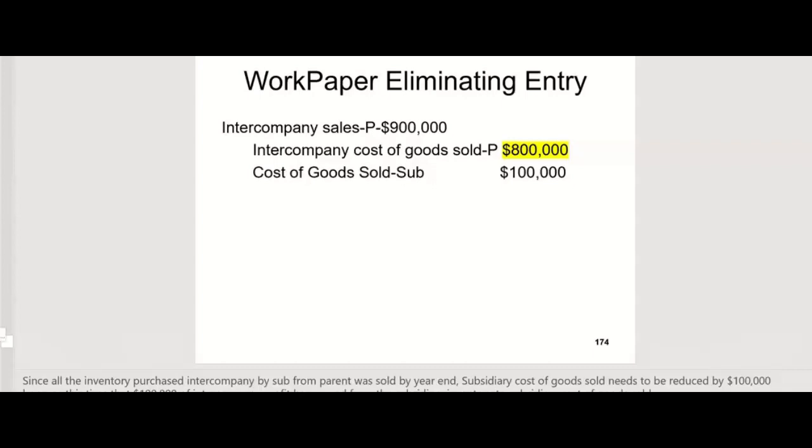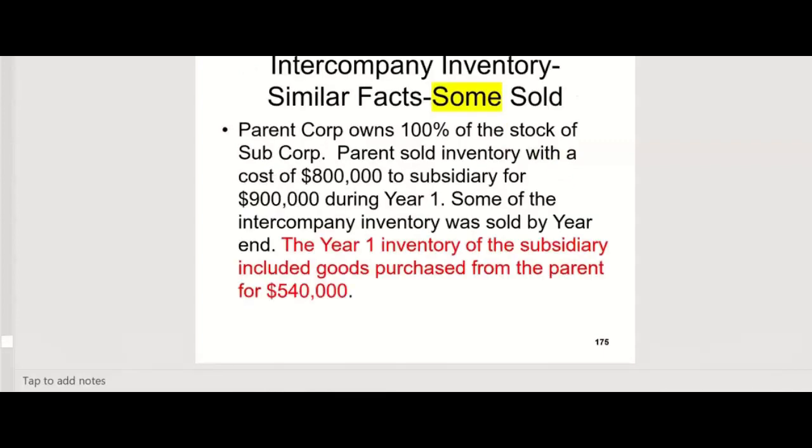Any questions on when they sell all of it or when they sell none of it? If they sell none of it, we credit inventory for the $100,000. If they sell all of it, we credit cost of goods sold for the $100,000. Now you know what they're going to do on a CPA exam — go to the next slide. What if they sold some of it? Not all of it. But at least we know what to do — we just have to adjust by allocating to a percentage, pro rata.